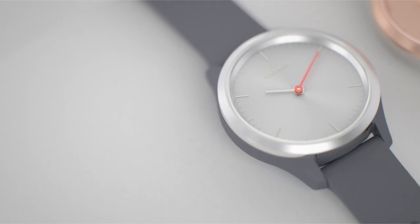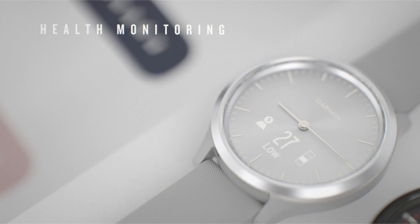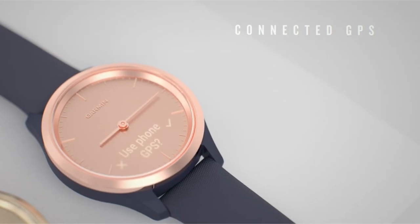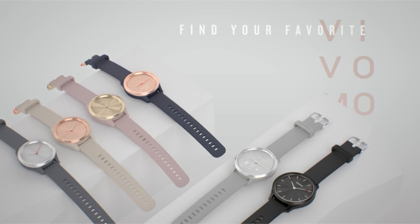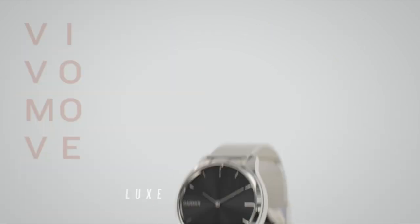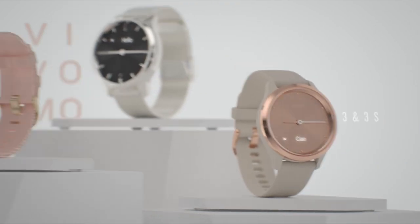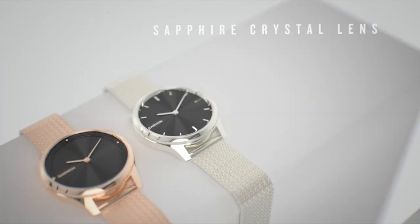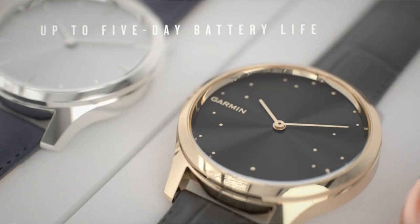It measures numerous health and fitness parameters, including energy levels, pulse ox (not for medical use), respiration, menstrual cycle, stress, sleep, estimated heart rate, and hydration, in addition to timekeeping. For outdoor lovers, the wristwatch can link to your smartphone's GPS to track activities like walking or jogging, and it also includes yoga and cardio activity profiles.